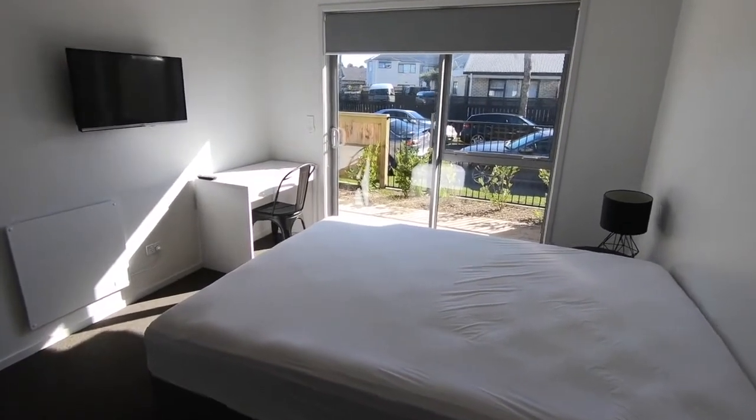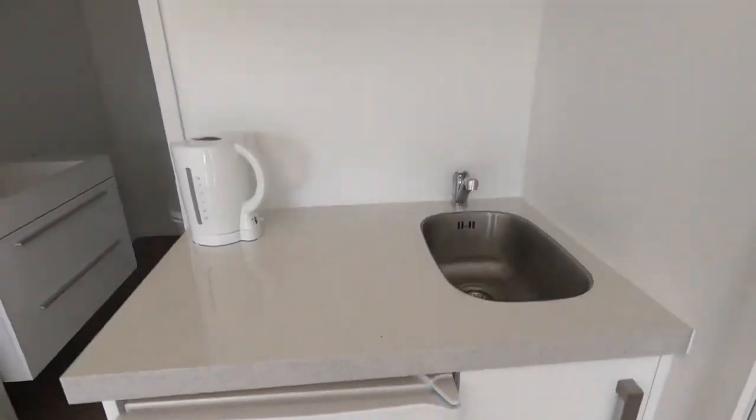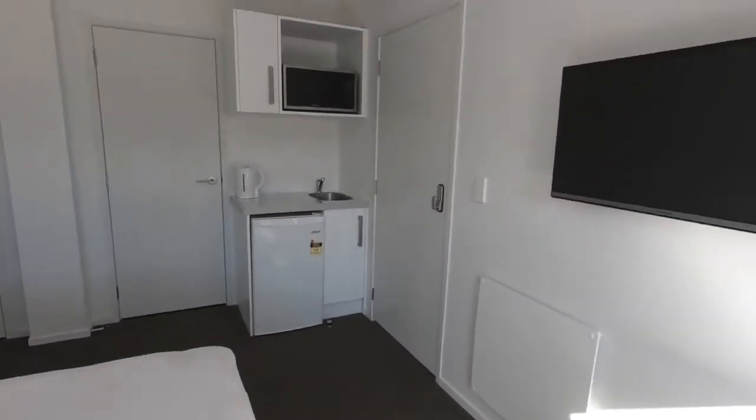Each spacious studio room includes an ensuite, kitchenette, and all furnishings including TVs. Power and Wi-Fi are included in the rental price, along with off-street parking for most.